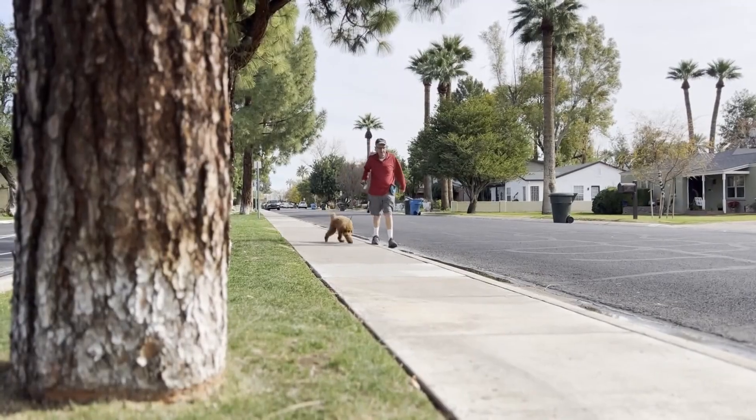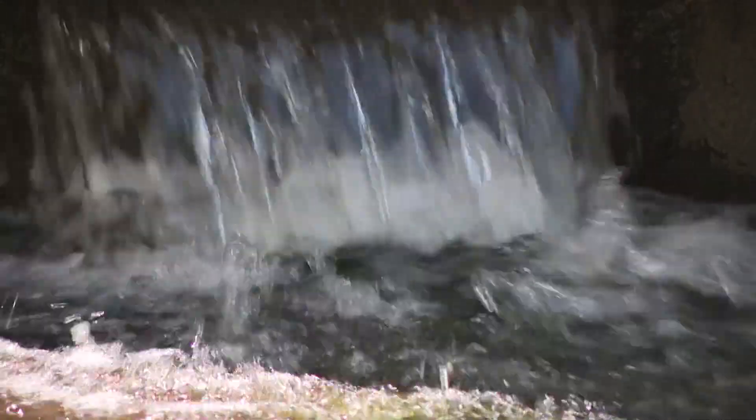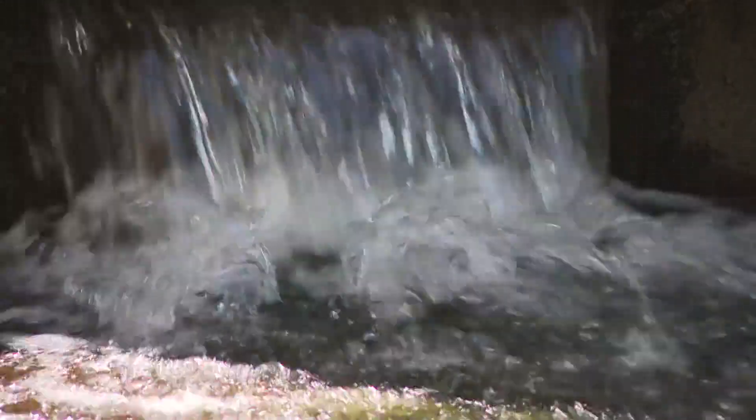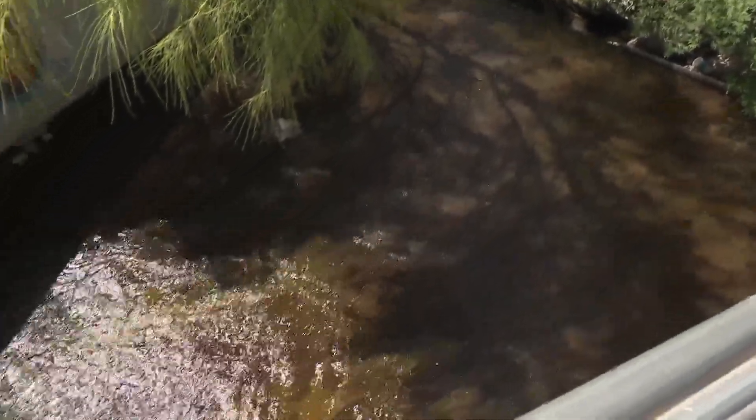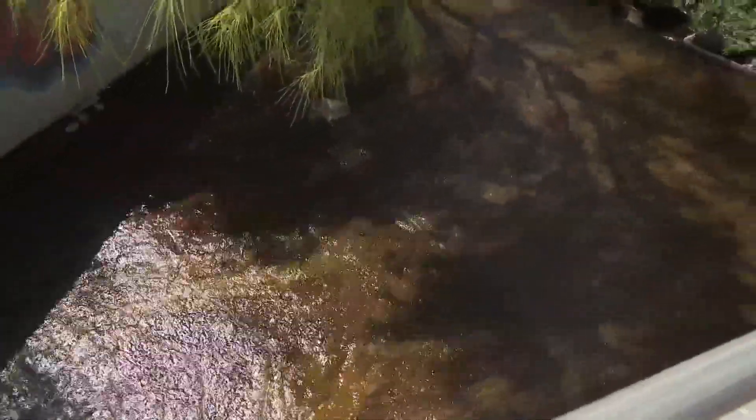Even when rain hasn't fallen in months, don't be surprised to see water flowing through a city outfall. Right now what you're seeing is just excess irrigation water from SRP. But during a storm, several hundred thousand gallons of water will flow through right here.